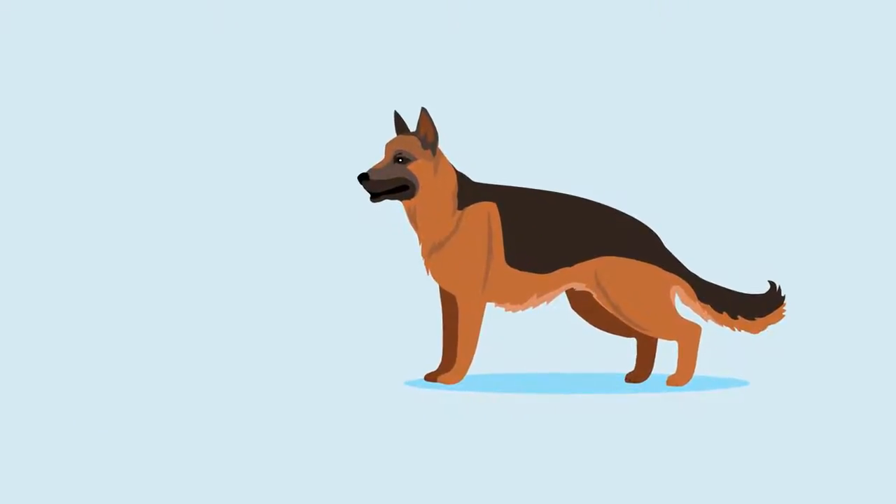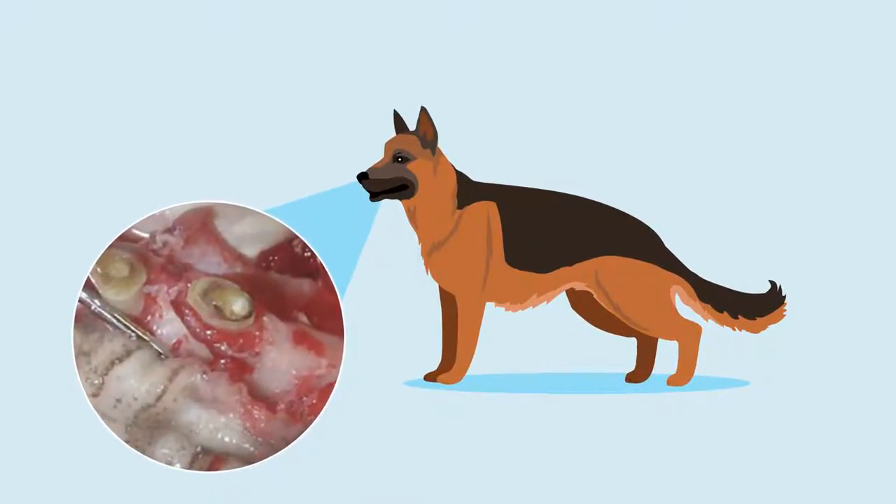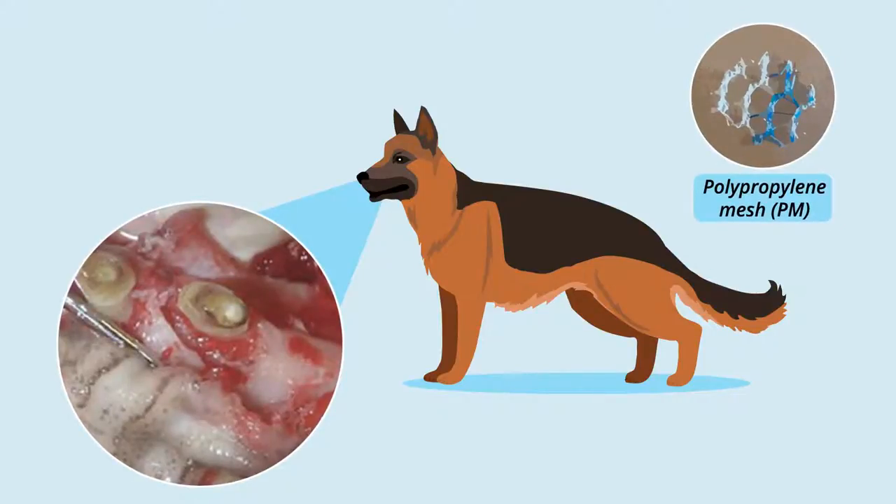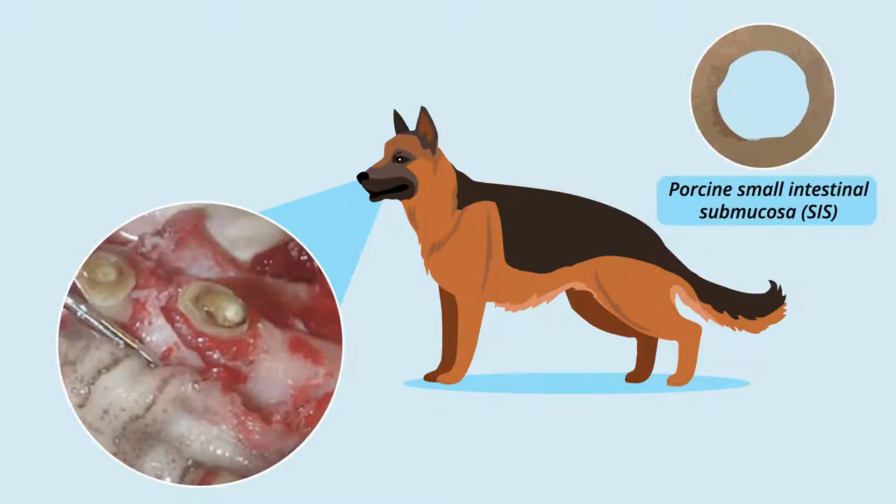The two most common scaffolds currently used to repair or augment soft tissue defects in dogs consist of polypropylene mesh, or PM, and porcine small intestinal submucosa, or SIS.